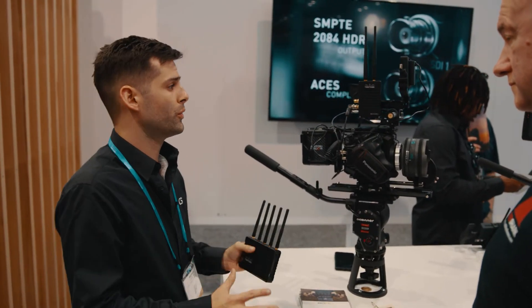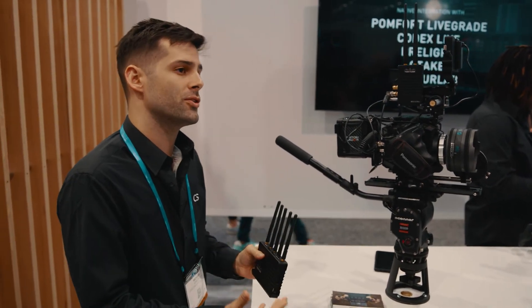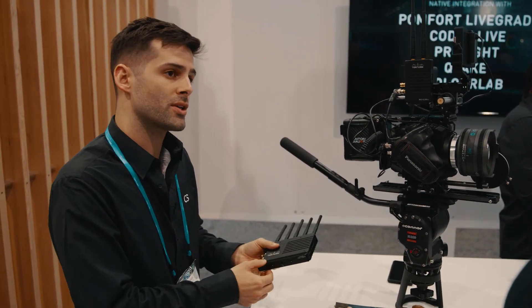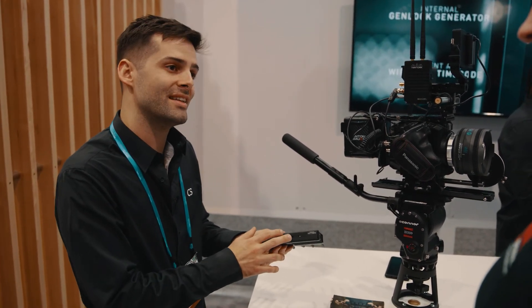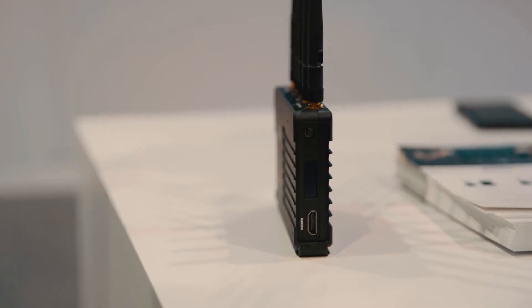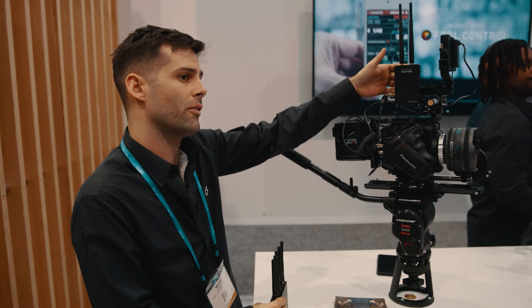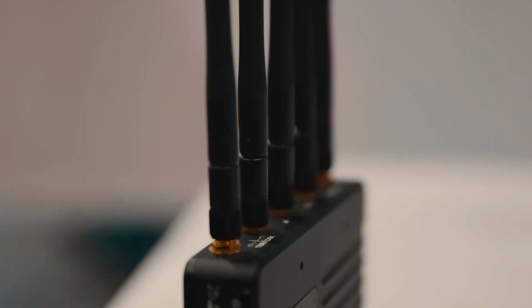We've done a whole new revamp on the way that we've designed these systems to make them more functional and easier to use on set. The receivers are now using NATO rails on the bottom. We've got a 3/8 mounting point instead of a 1/4-20, which gives you a more sturdy mounting area. On the back you'll have a 3/8 airy pin lock so you keep that transmitter nice and taut against your rig — totally new for our systems. We've also enhanced the firmware so the wireless performance is even more reliable than it already was.